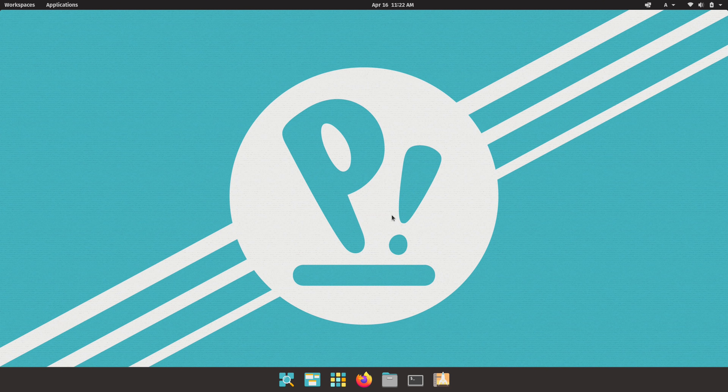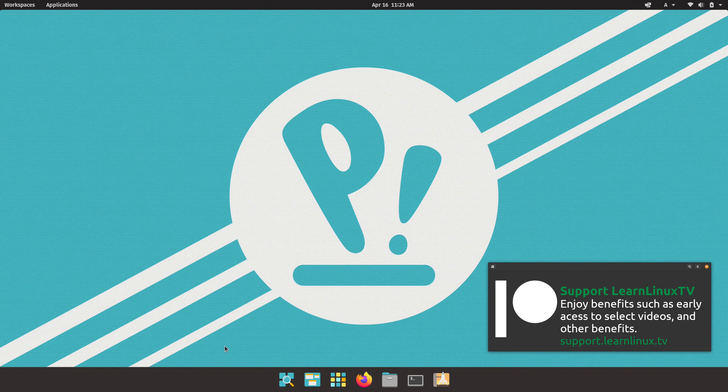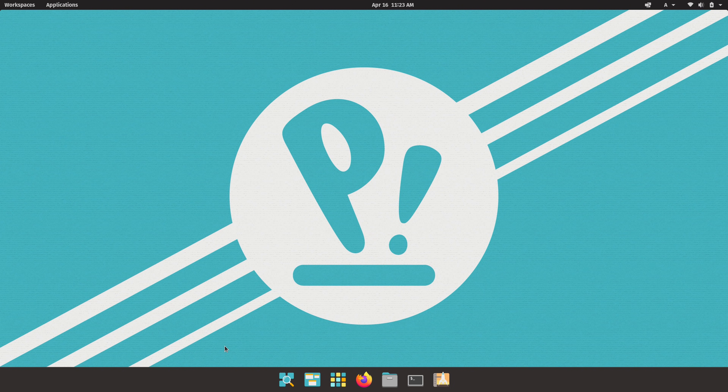After upgrading, the first thing I saw was a humongous bar on the bottom of the screen. That might be a big surprise because there has never been a panel in any version of Pop!OS before — this is the very first time we've seen a dock. Seeing that dock told me immediately I was using the new Cosmic interface, which is the name they've given their extension layer on top of GNOME. It's still GNOME underneath, but they're building a shell on top for more control over the user experience.